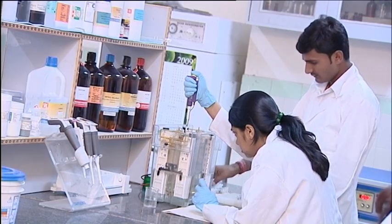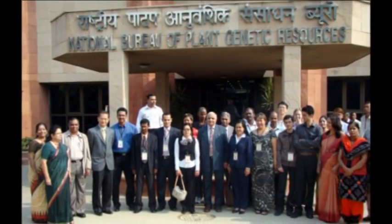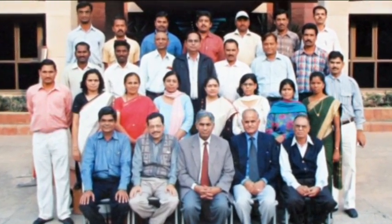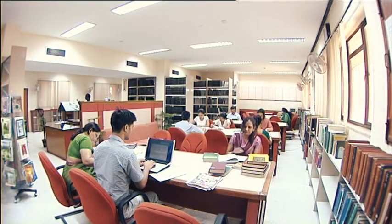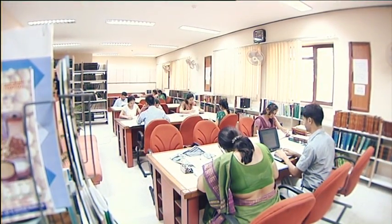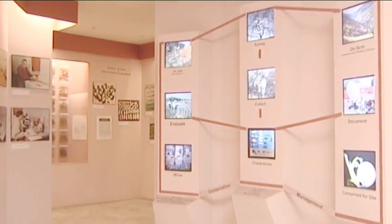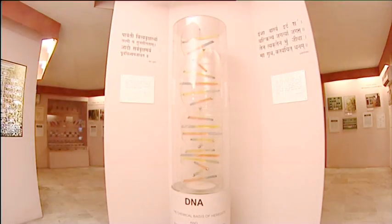Human resource development has gained importance due to increasing plant genetic resource activities in the changing global scenario. More than 500 scientists and students have been trained at national and international levels in over 100 training programs. NBPGR conducts postgraduate and doctoral degree programs in PGR discipline in collaboration with the Indian Agricultural Research Institute, a deemed university. NBPGR has a specialized library with 12,000 books, 3,000 volumes of journals, and online journal access. The headquarters and regional station at Hyderabad have museums depicting plant genetic resources activities.